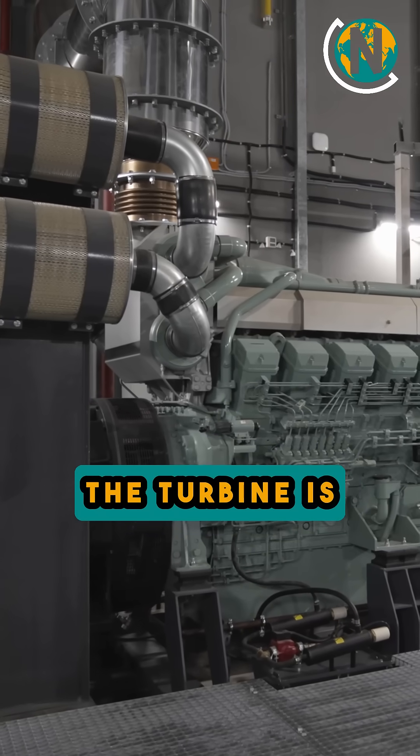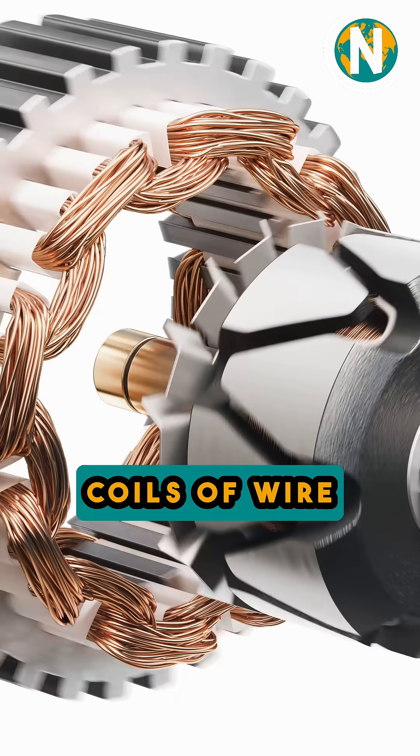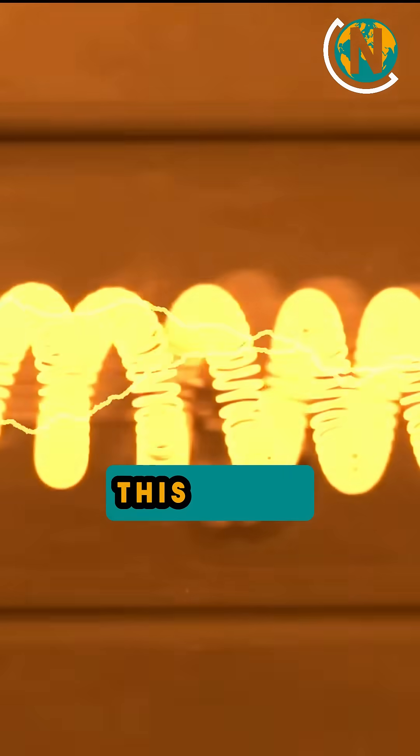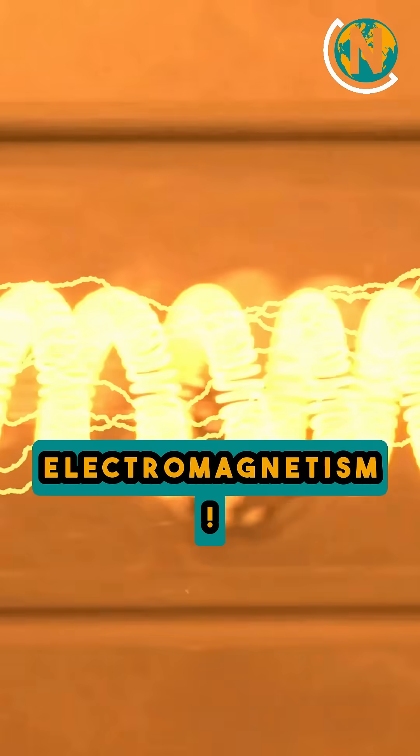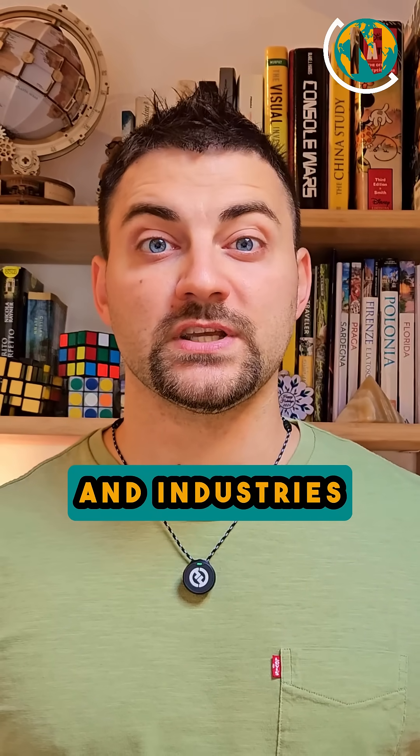The turbine is connected to a generator, and inside that generator, coils of wire move through magnetic fields. This is the principle of electromagnetism. That movement creates an electric current, and that is how the plant turns nuclear energy into the electricity that powers our homes, cities, and industries.